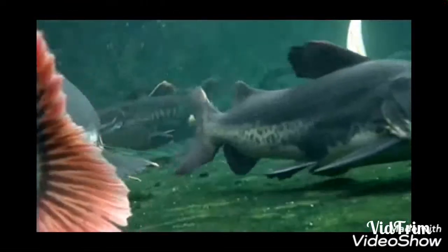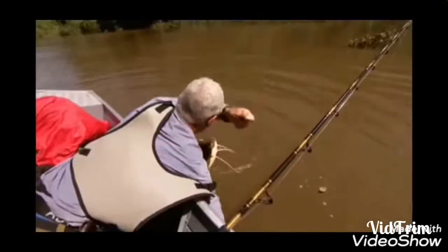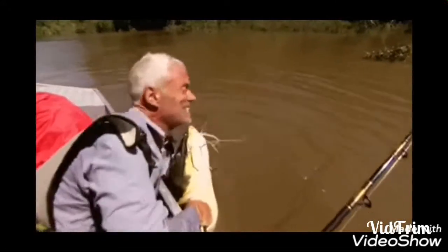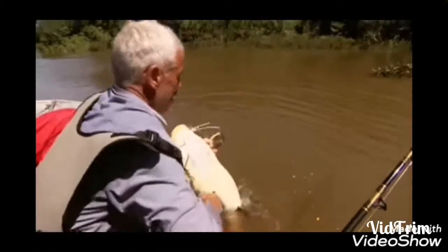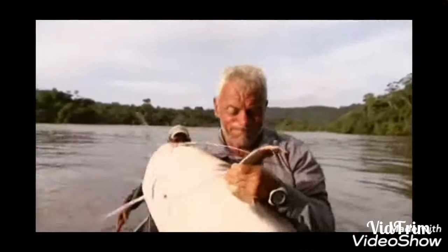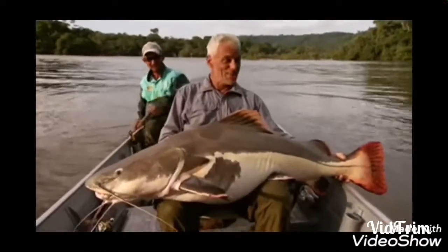If you look at the tank size, the water is very powerful. You will need to accommodate more for the fish. Of course, if you look at the tank size, it will have to be nice. You can keep a little fish with a few fish.